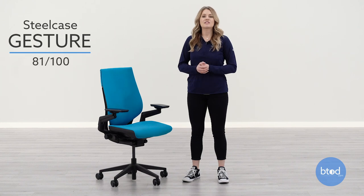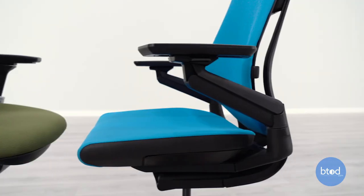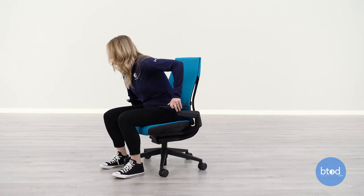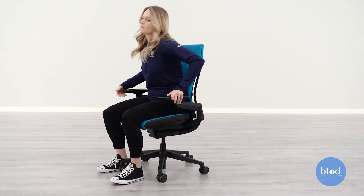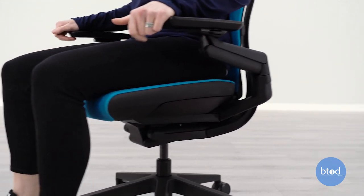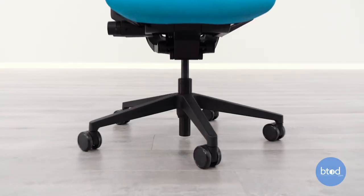Ranking third overall, the Gesture is the second Steelcase product on this list and is always being compared to the Leap V2. Like the Leap V2, the seat pad on the Gesture is thin and firm by design, though it is a bit more flat than the Leap, which can feel less restricting for users. Similar to the Leap V2, the flexible front of the seat pad allows for additional movement while in the chair. Overall, this seat pad is a bit firmer than the Leap V2.